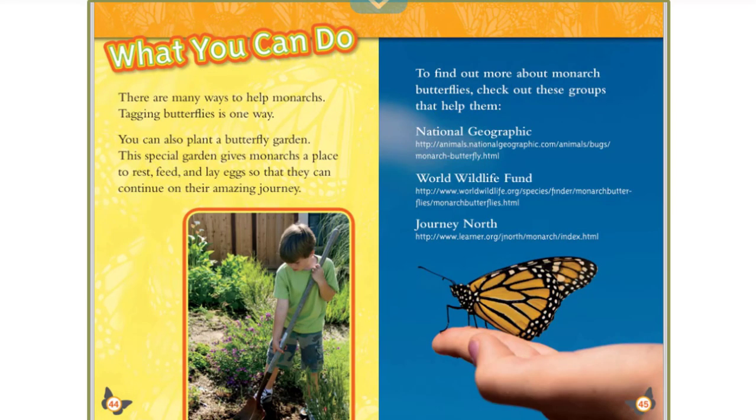What you can do: there are many ways to help monarchs. Tagging butterflies is one way. You can also plant a butterfly garden. This special garden gives monarchs a place to rest, feed, and lay eggs, so that they can continue on their amazing journey. To find out more about monarch butterflies, check out these groups that help them.